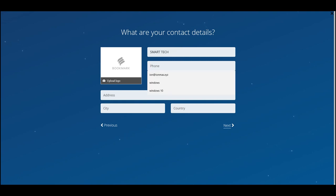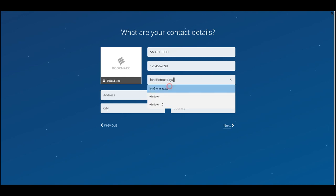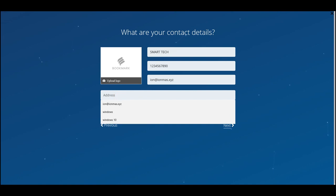Next it asks: is this your website? There are some existing sites shown, but these are not my website, so we're going to hit 'No' and move on. Next, you need to enter some contact details.